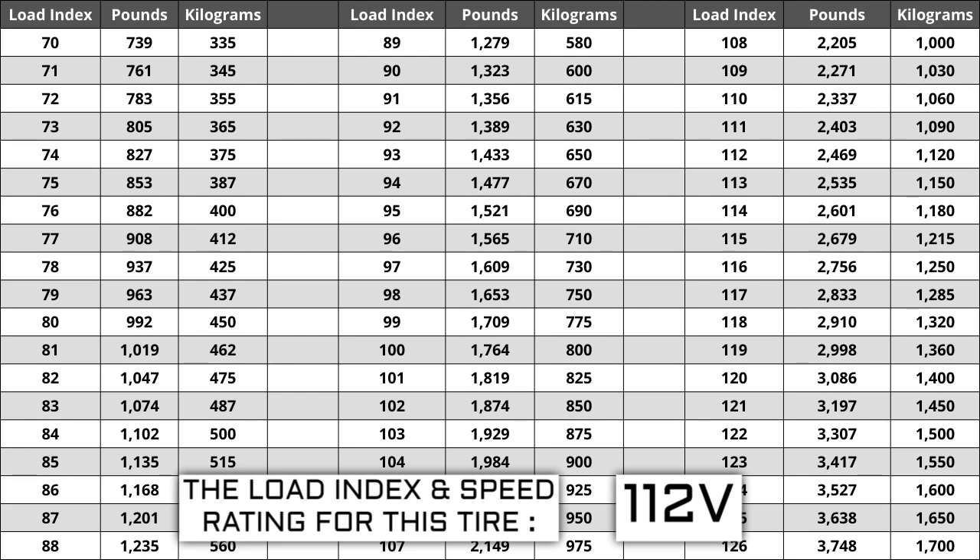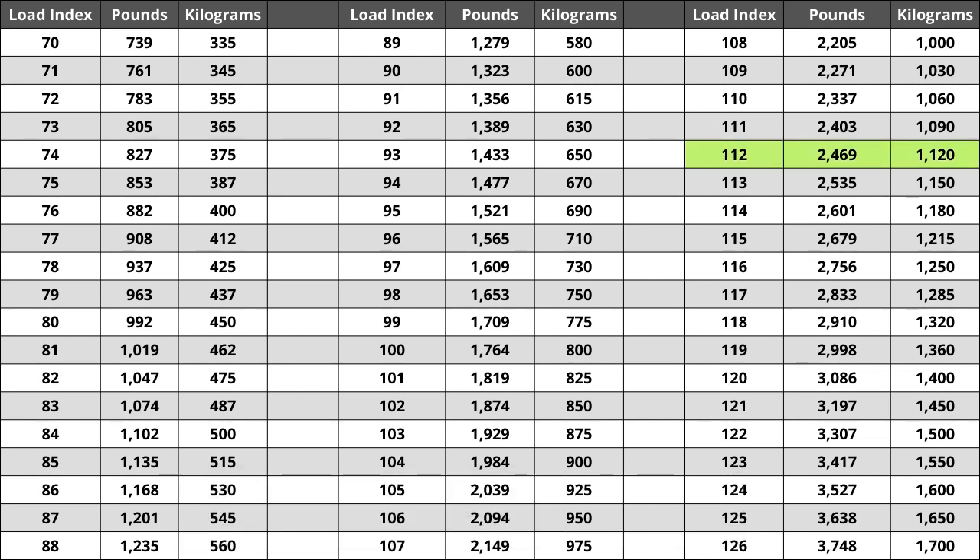If you are replacing your tires, they have to be the same or higher load index, never lower. For example, if your current load index is 112, a tire with a load index of 115 would work, but not one with a load index of 109. If your new tires have a lower load index, they have a higher likelihood of bubbling and eventually blowing out. For the tire we are looking at today, the load index of 112 represents a weight capacity of 2,469 pounds, or 1,120 kilograms.